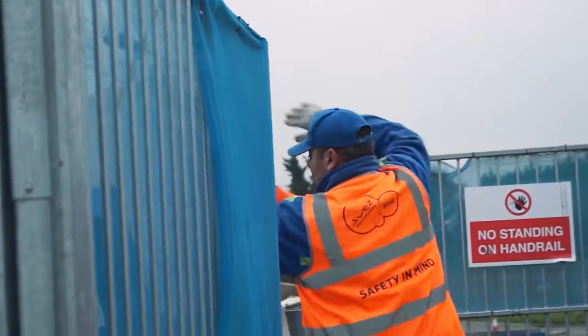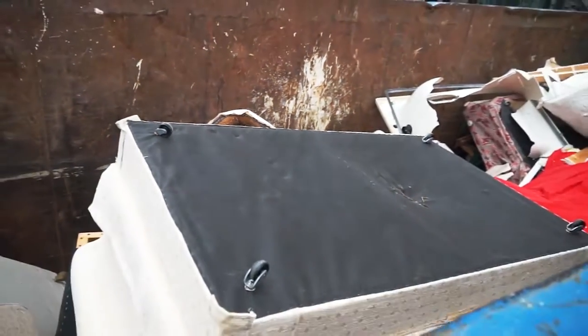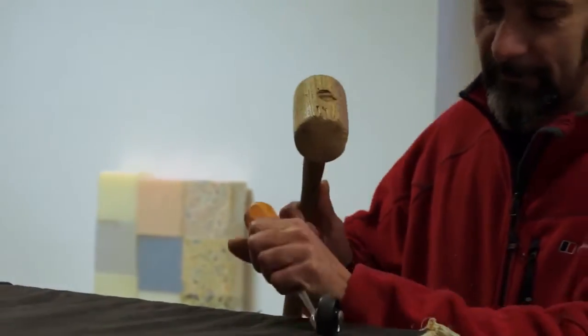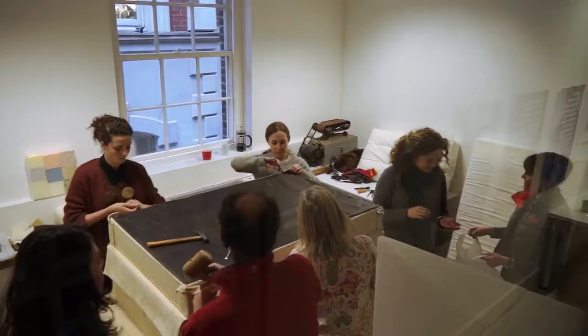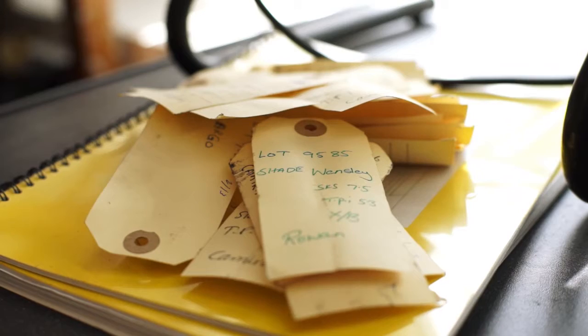Our design team took it off the skip, took it apart, investigated those materials, and looked at the real challenges and issues around its product design.